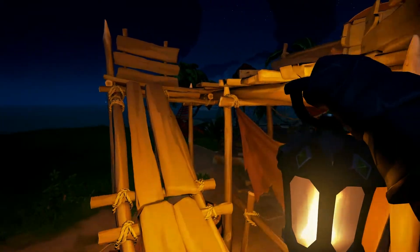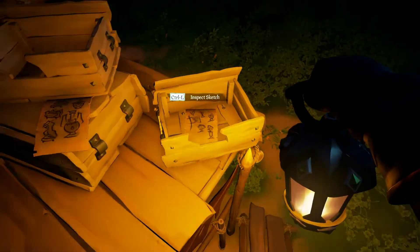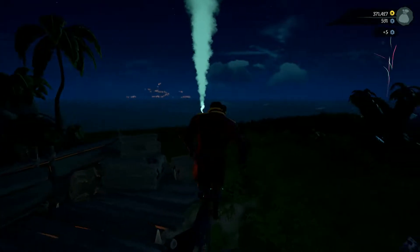There was a bit of a time shift there because I actually didn't fully know where the last one was. But I know now it is right beside the other sketch. So there you will find all five of those sketches, which will give you the sketchy stranger's accommodation, and that is that.